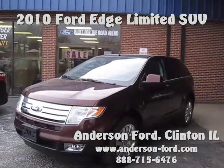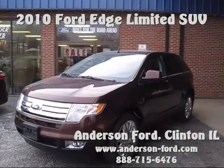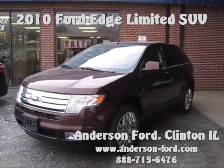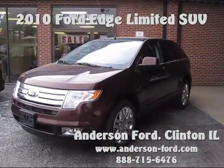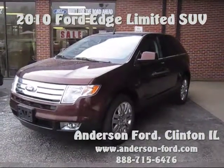Thank you for visiting anderson-ford.com and thank you for allowing us to show you this 2010 Ford Edge in a beautiful cinnamon metallic. This 2010 Edge Limited is front wheel drive and was bought brand new right here at the dealership and traded back in.